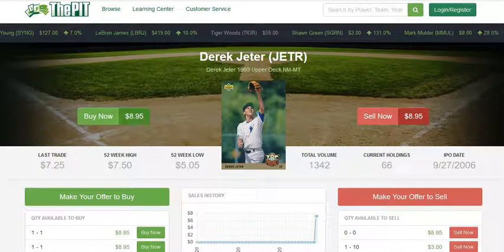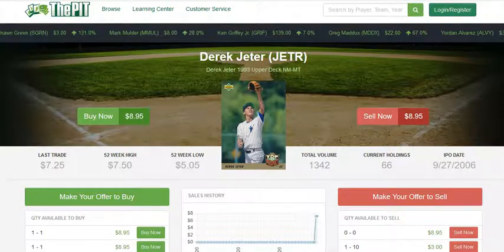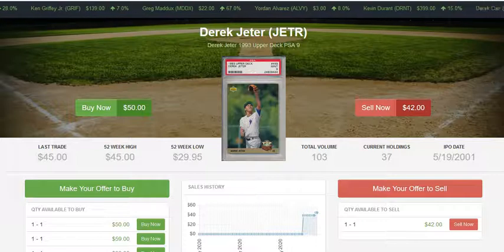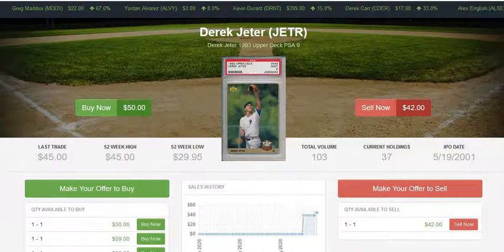Whenever you're stuck trying to figure out should I buy raw, should I buy PSA 9, should I buy PSA 10 — now you have tools to answer that question. When you're trying to make a snap decision, definitely consult the pop report, look at the prices, and consider how many copies you would need to reasonably guarantee yourself a certain grade.